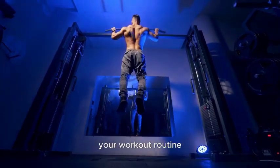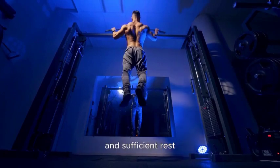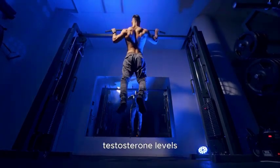Consistency in incorporating pull-ups into your workout routine, along with a balanced diet and sufficient rest, can contribute to maintaining healthy testosterone levels.